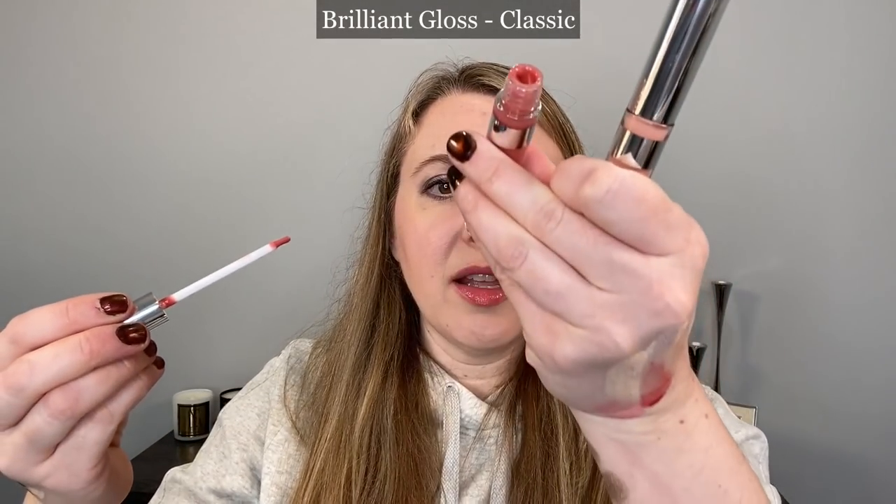I have two lip glosses. This one here is shade Classic, which is a warm peachy pink — more peach than pink. And then this one, I believe, is Charm and it's very, very soft, almost translucent peach. I use this one quite a bit to top off things. I really like the Chantecaille glosses — I think they aren't talked about enough and they're a really nice formula.